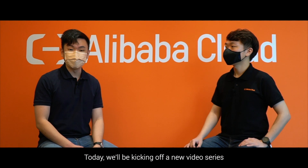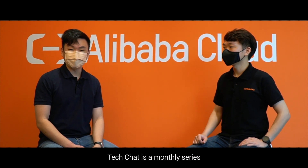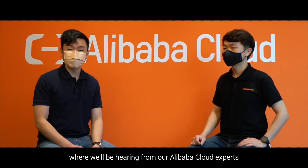Hi everyone, I'm Derek, Digital Marketing Associate Manager at Alibaba Cloud Malaysia. Today, we'll be kicking off a new video series, Tech Chat. Tech Chat is a monthly series where we'll be hearing from our Alibaba Cloud experts as they uncover the latest Alibaba Cloud products in Malaysia, for Malaysia.